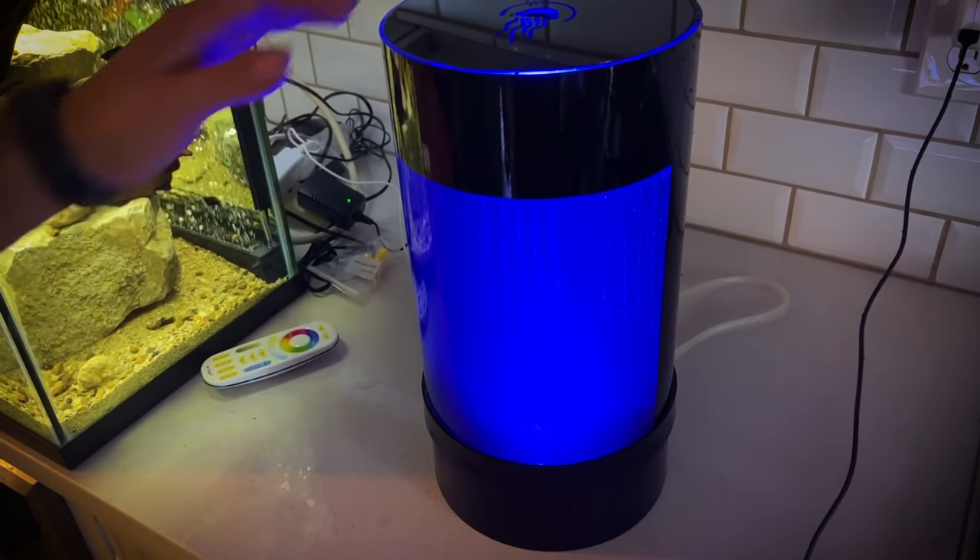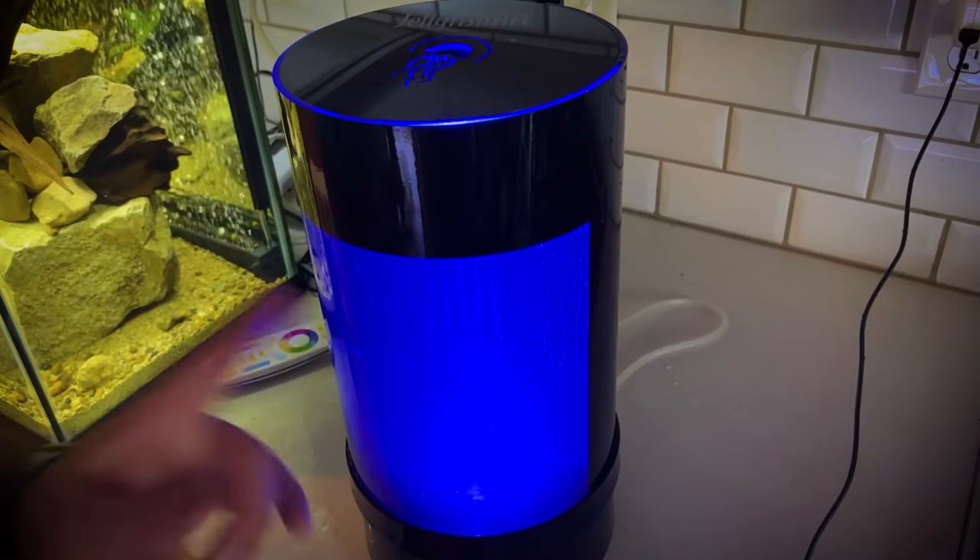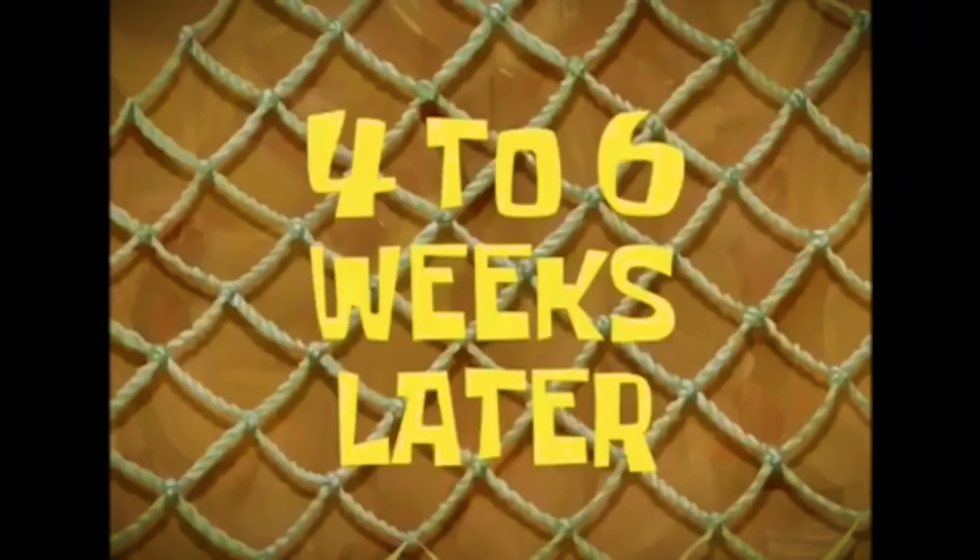In just a matter of weeks. We'll see you guys back here in about six weeks when this thing is cycled and we order our jellyfish. About six weeks later...